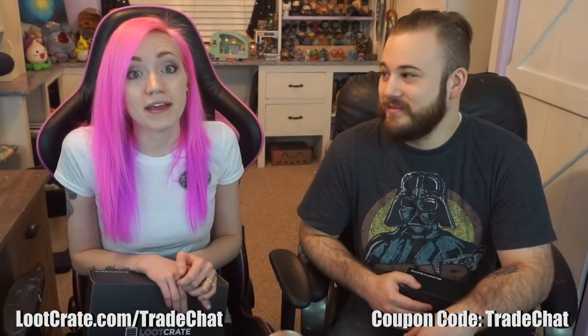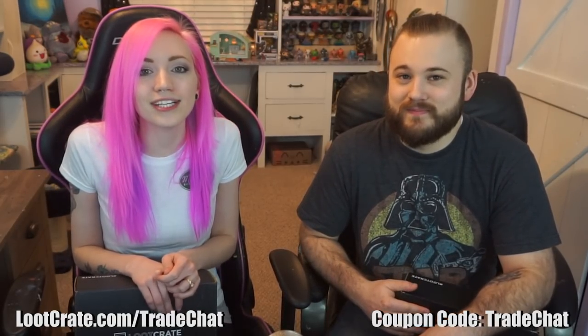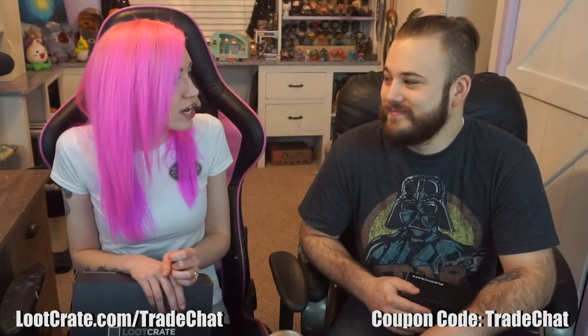If you're trying to get yourself a build themed loot crate, I would really appreciate it if you use my code — lootcrate.com slash trade chat — and code trade chat will get you 10% off.